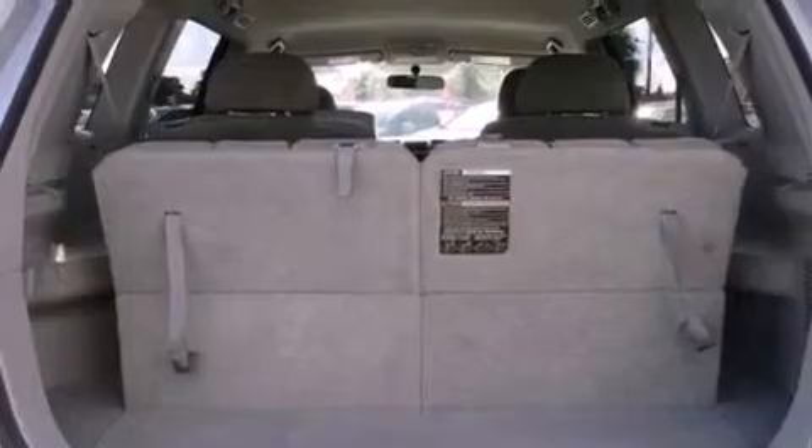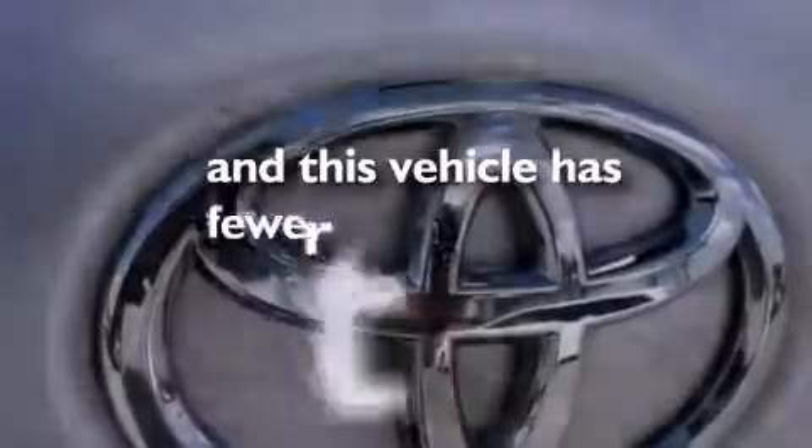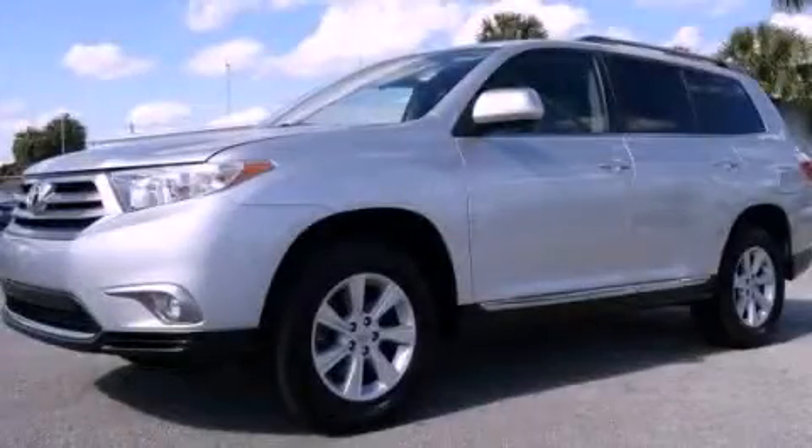Air conditioning, full power accessories, a keyless entry system, and this vehicle has fewer than 43,000 miles on the odometer. Contact us today to schedule your opportunity to see this automobile in person.